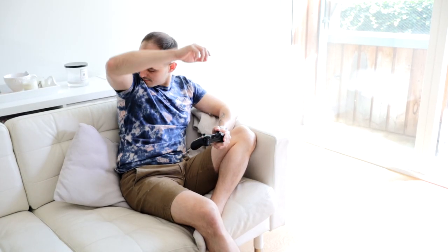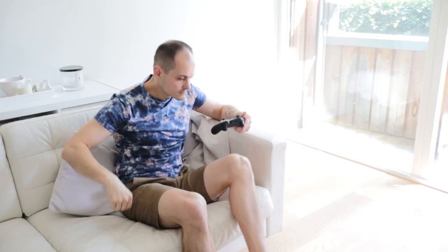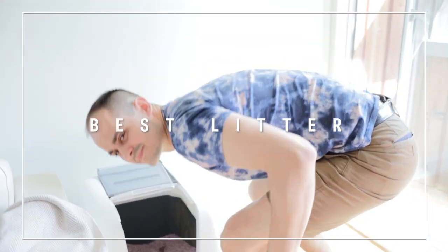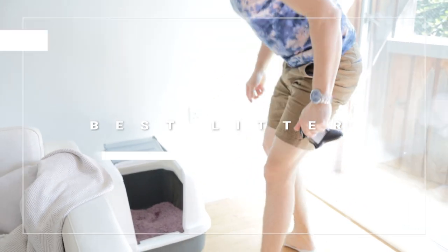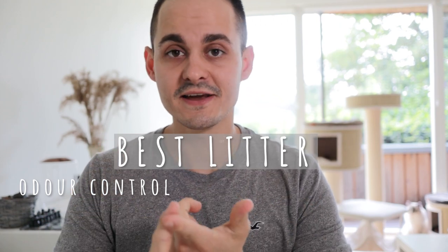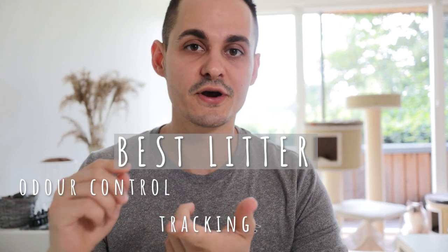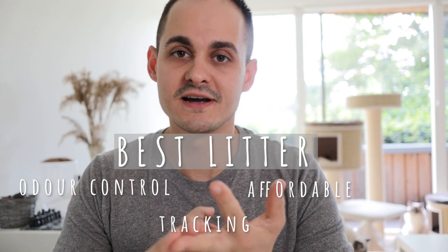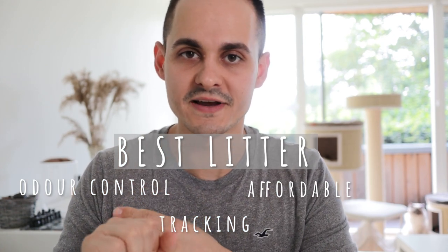Choosing a cat litter is going to be one of the most important decisions you're going to have to make for yourself and for your cat. Factors you will have to consider when choosing the litter are smell control or odor control, tracking — whether it leaves any marks on the floor after your cat is done — and naturally the price, because you don't want to spend too much on cat litter either.